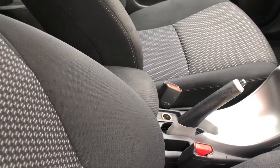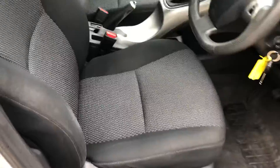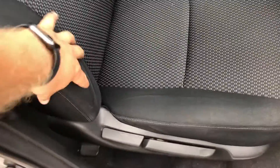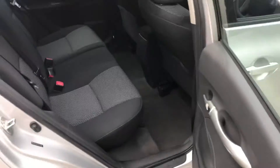We've just got the radio CD player, the climate controls, the glovebox, manual handbrake, centre armrest, and a little bit of storage. It has full cloth upholstery with a couple of marks and creases, but overall it's nicely padded and very comfortable.